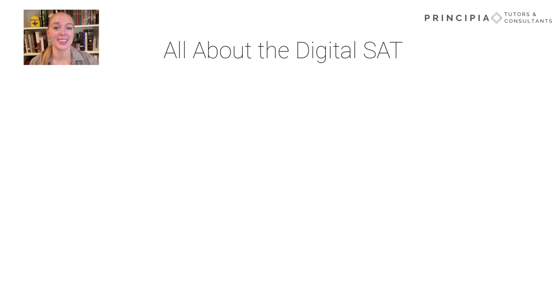Maybe you've been hearing that the SAT is going digital for U.S. students in 2024, but what does this mean? How will the test change, and how should you prepare for it? We'll cover all of that in today's video.